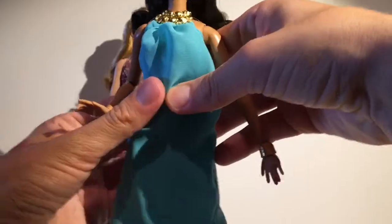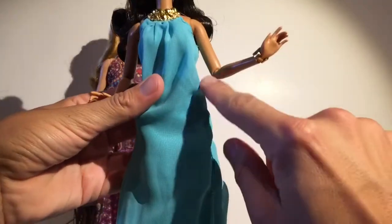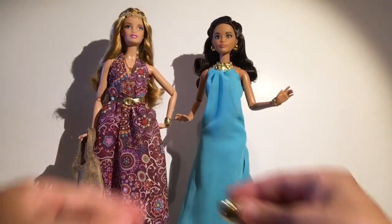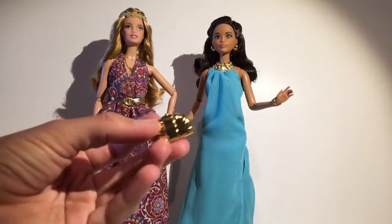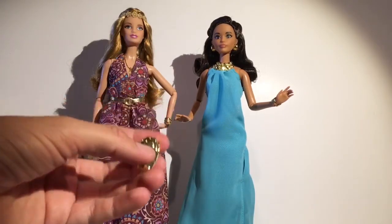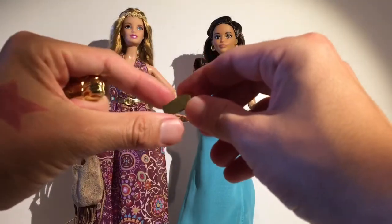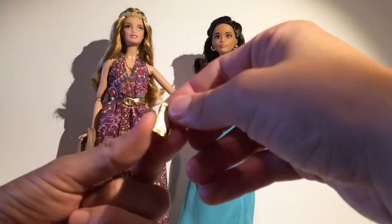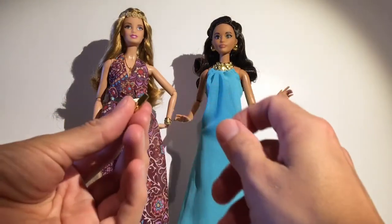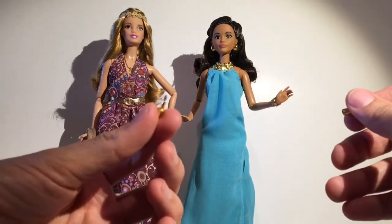These dolls have the Made to Move articulation on the knees but not on the elbows, which is disappointing — I don't know why they didn't include that. She also comes with this little clutch, like a seashell shape, in gold — really cute. Then there's her little skull accessory, which is gold of course since she's a Poolside Diva. She also has a social media look going on. She comes with this lipstick — let's see if it opens. Oh, it does! Look how cool that is.